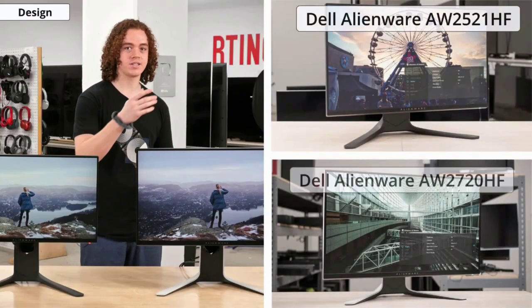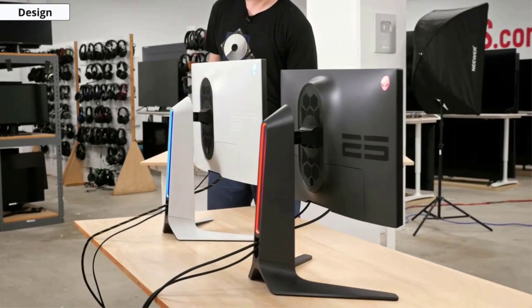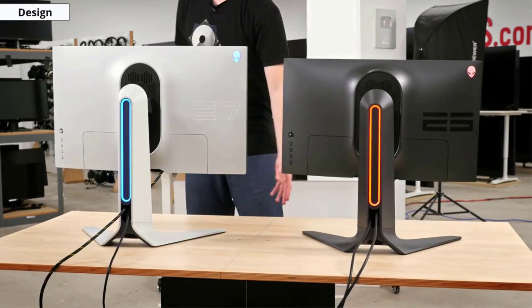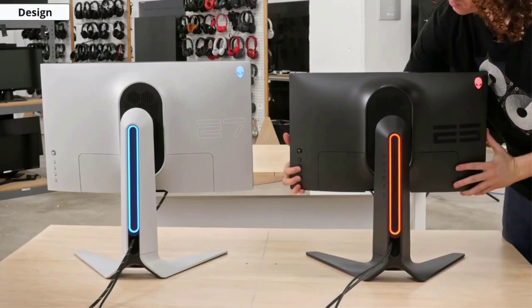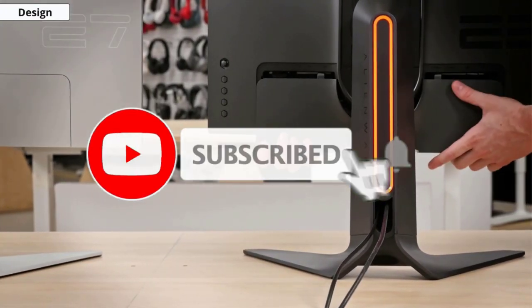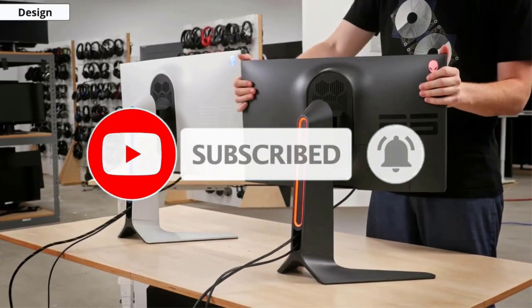The stand also supports tilt, swivel, and height adjustment. In terms of connectivity, you get an HDMI port, a VGA port, five USB ports (four downstream and one upstream), and a DisplayPort. Other features worth mentioning include an anti-glare coating on the display and a ComfortView feature that reduces blue light emissions to improve eye comfort.